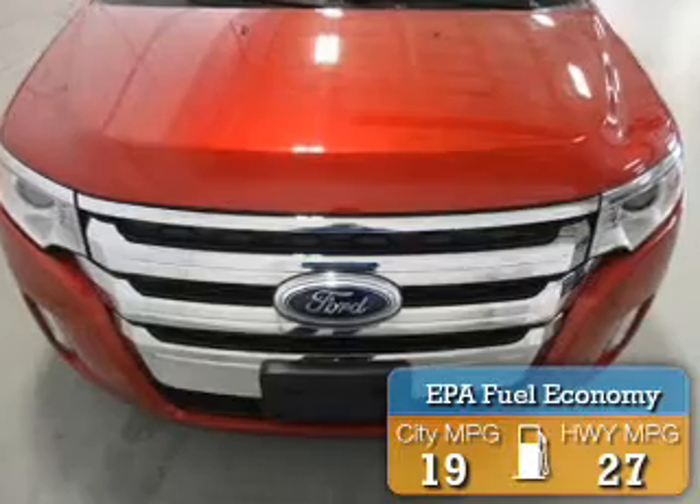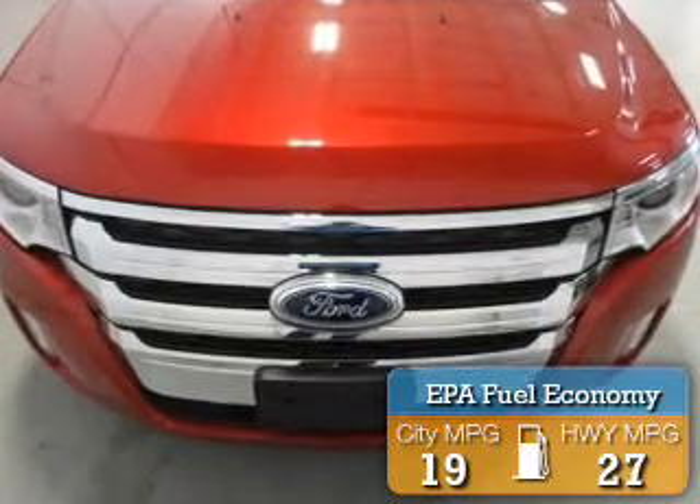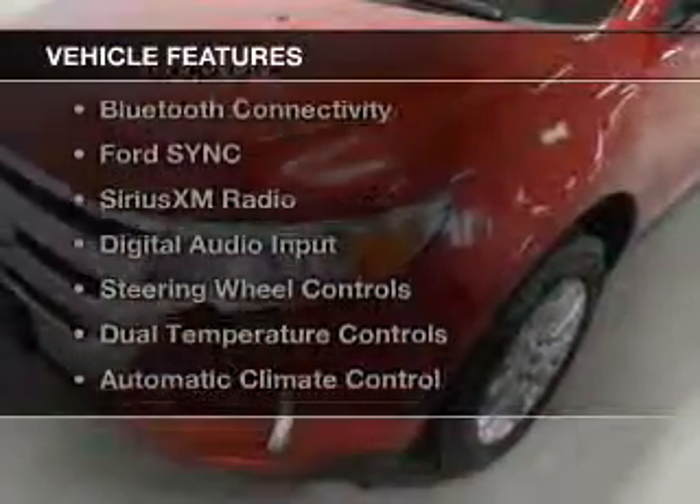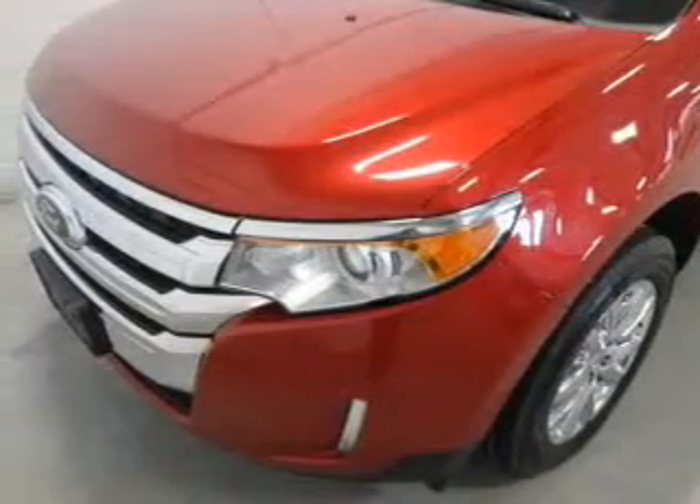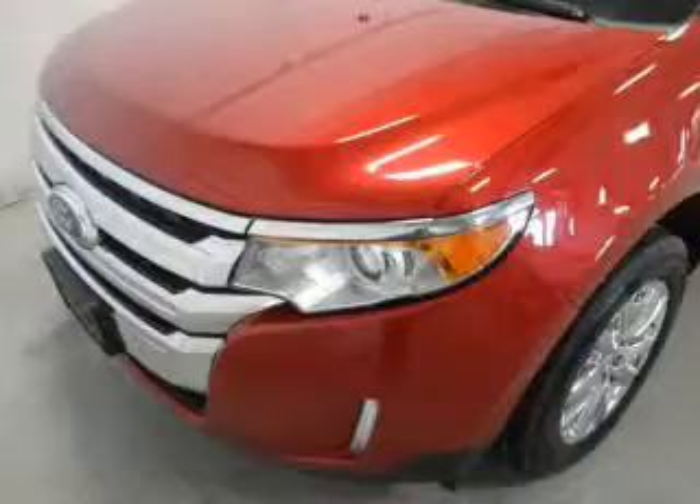Great fuel efficiency saves you money by requiring fewer trips to the gas station. The features include leather seats, heated seats, Bluetooth connectivity, and Ford Sync voice activation.